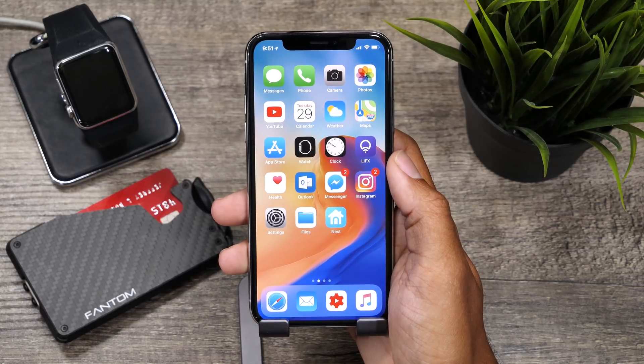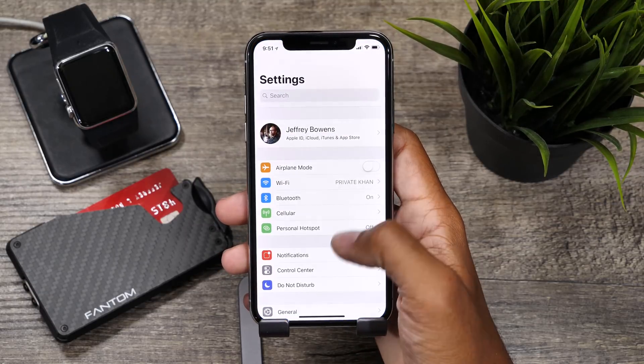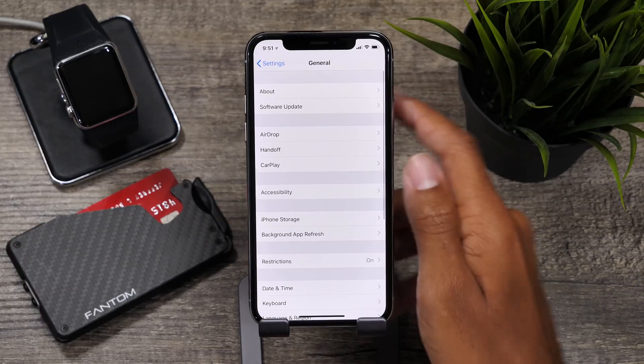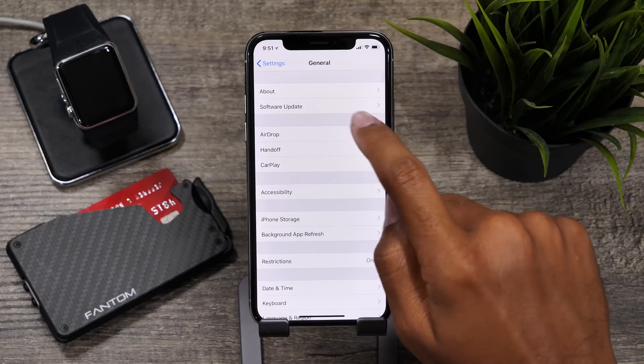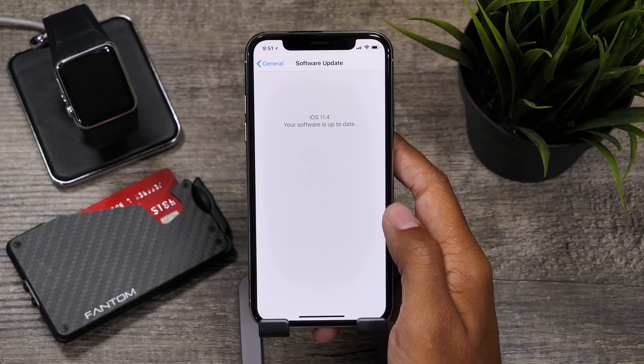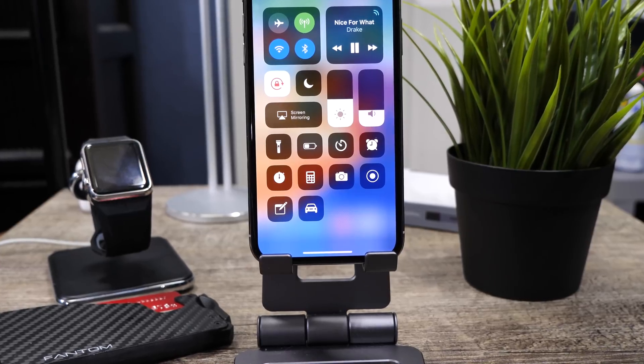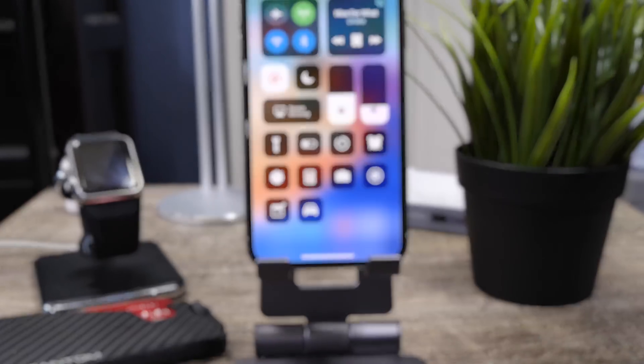Hey guys, it's Jeff, and today Apple released iOS 11.4, which is likely the last version of iOS 11 that we will see before the release of iOS 12 betas coming to us at WWDC this year. So let's check out some of the new features and what makes iOS 11.4 worth the upgrade.